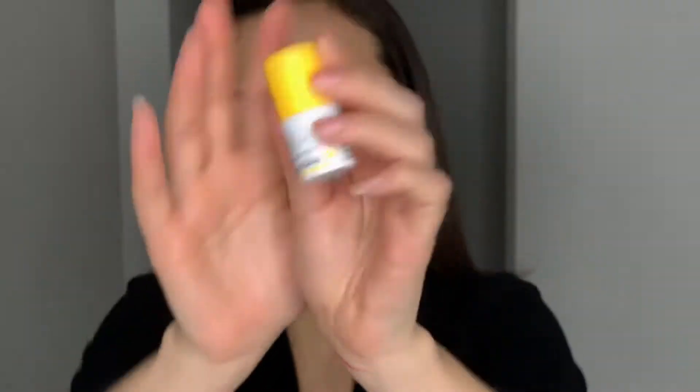While that's settling down I'm going to prep my lips. I've been using the Drunk Elephant Lippy Balm — this stuff is literally amazing. I was really hesitant to get it because it is a $30 lip balm, but my lips are literally so dry and no other lip balm works for me.